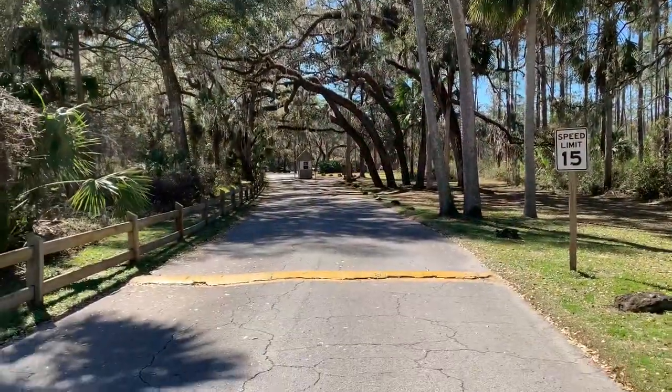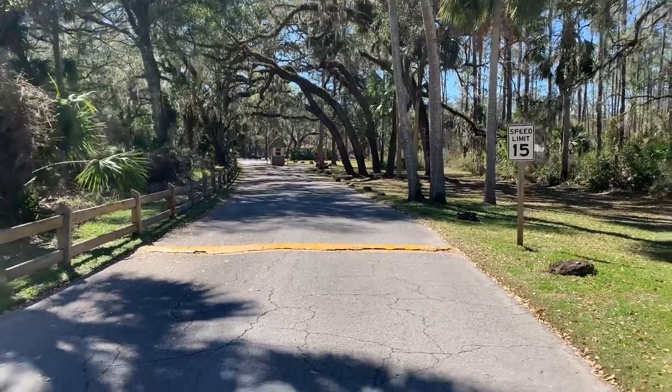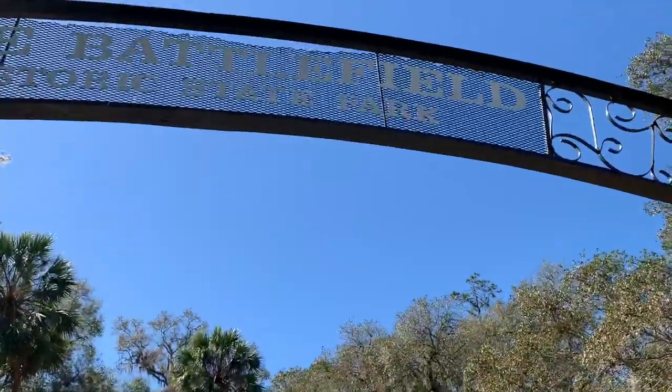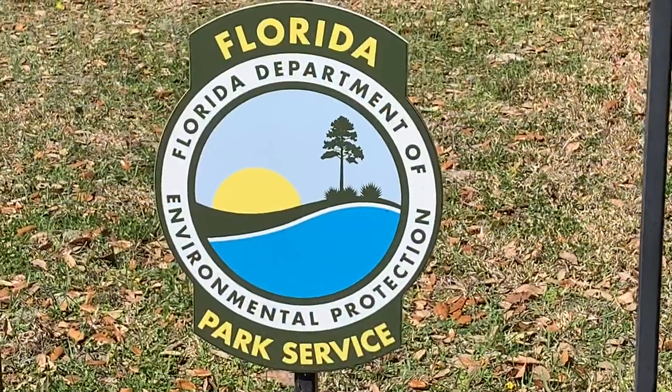If you enjoyed our film, please give us a thumbs up and subscribe to our channel. I recommend this park to anyone in the area — please come and see it.